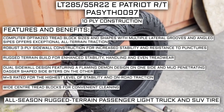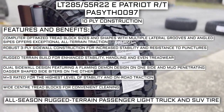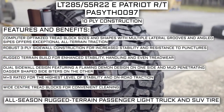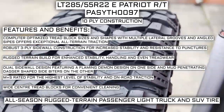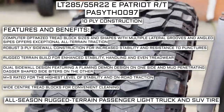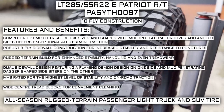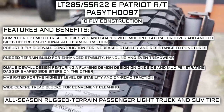The tire features a robust three-ply sidewall construction for increased stability and resistance to punctures, and a rugged terrain build for enhanced stability, handling, and even tread wear. The dual sidewall design features a flaming demon design on one side and mud-penetrating dagger-shaped side biters on the other. It is mud and snow rated for the highest level of stability and on-road traction, and has wide center tread blocks for convenient cleaning.